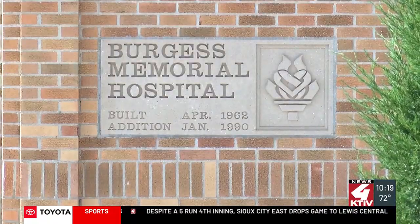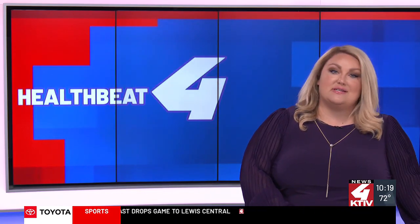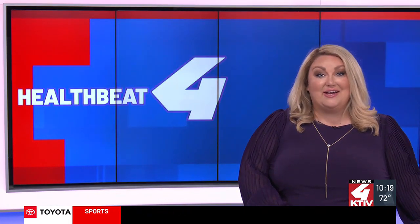For HealthBeat 4, Taylor Decker, KTIV News 4. All departments are now open at the health center, and for a full list of services and specialties, we have them listed for you — just visit this web story on KTIV.com.